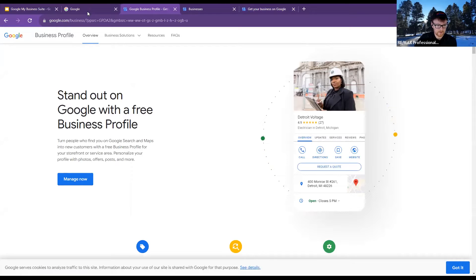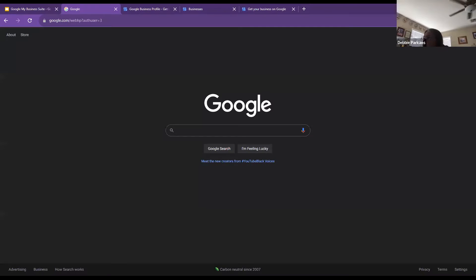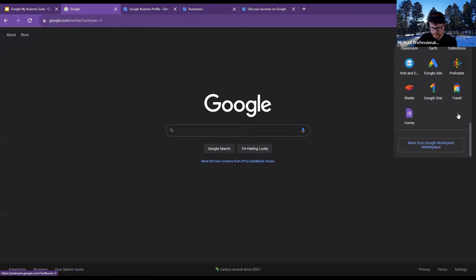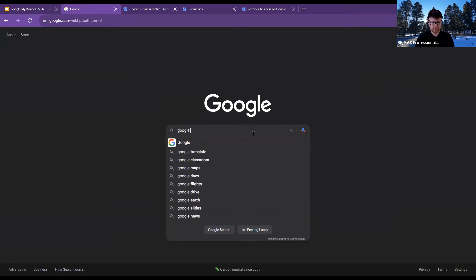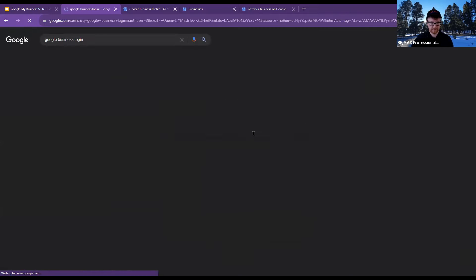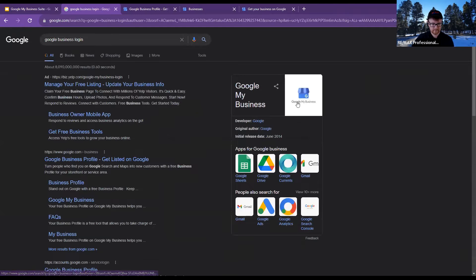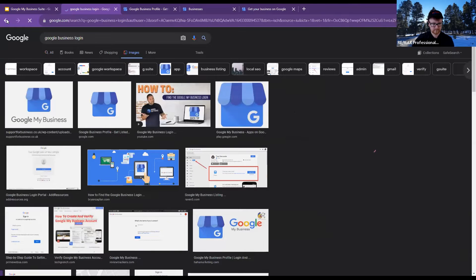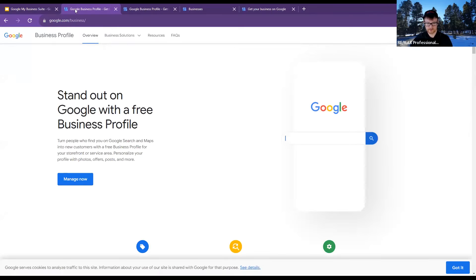Are you signed in for sure? It says 'Manage your Google account.' Go ahead and just search 'Google business login' and it should pop up. If you click it and it takes you to the main search page, just go to Google business profile. Start searching 'Google business login' and do that exact phrase.